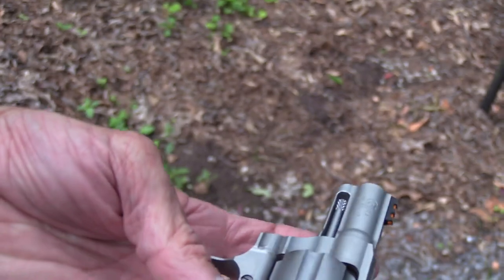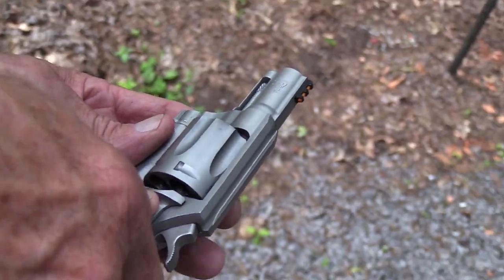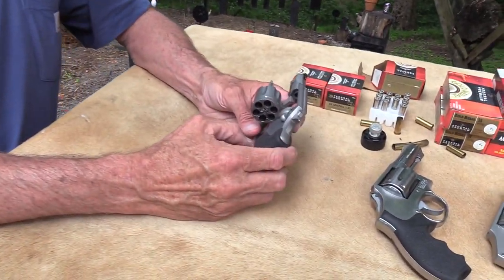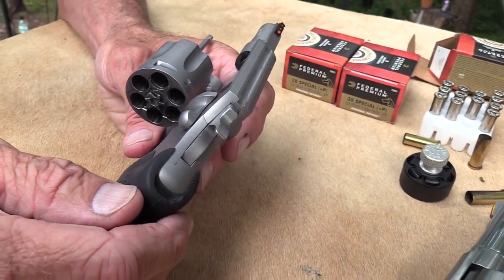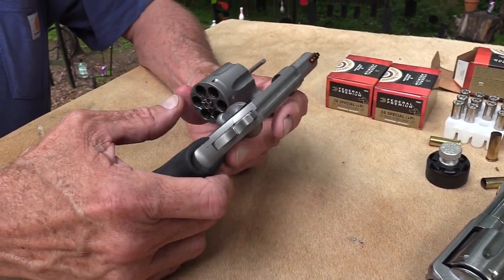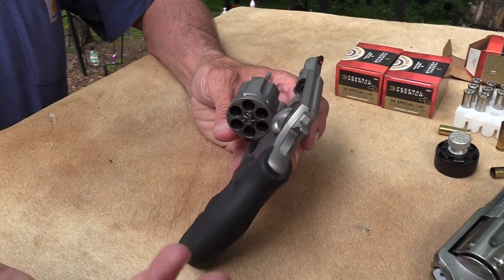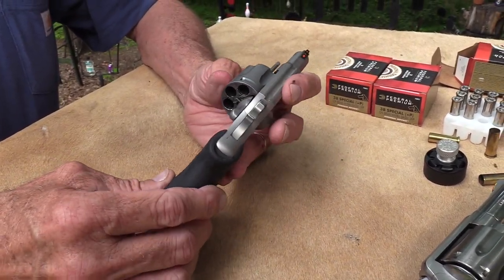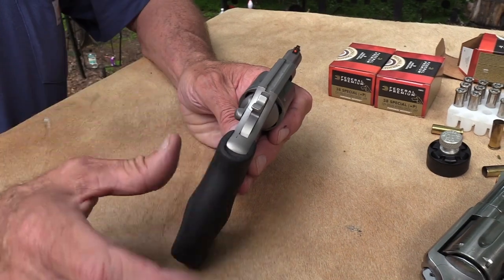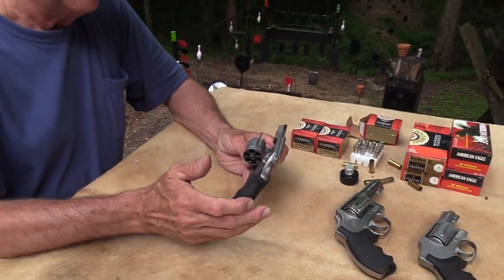Pretty cool — the new Colt Cobra. They used to make these back from about 1950 to 1980, but as you know, Colt went out of the revolver-making business. This one is just out as I speak. It's a great time in the firearms world because you have all these cool guns coming out — revolvers, semi-automatics. It's great to see Colt back in the snake game again. They had the Diamondback, the Anaconda, the Python, the Cobra, and others. It's been about 20 years since they made one of these.